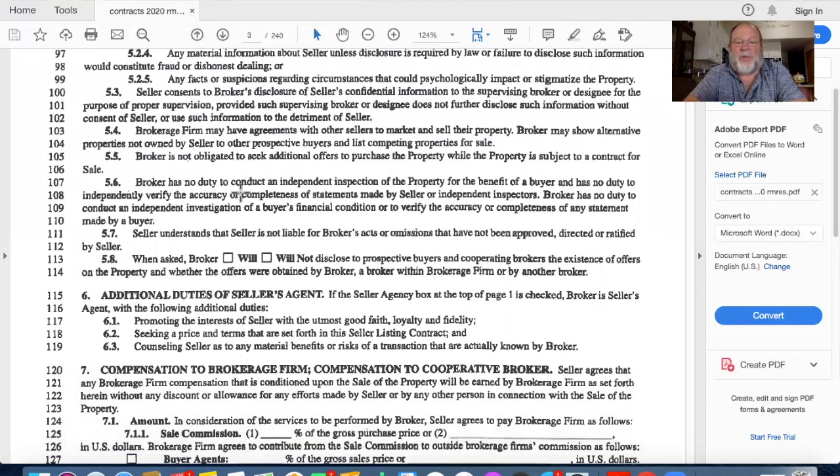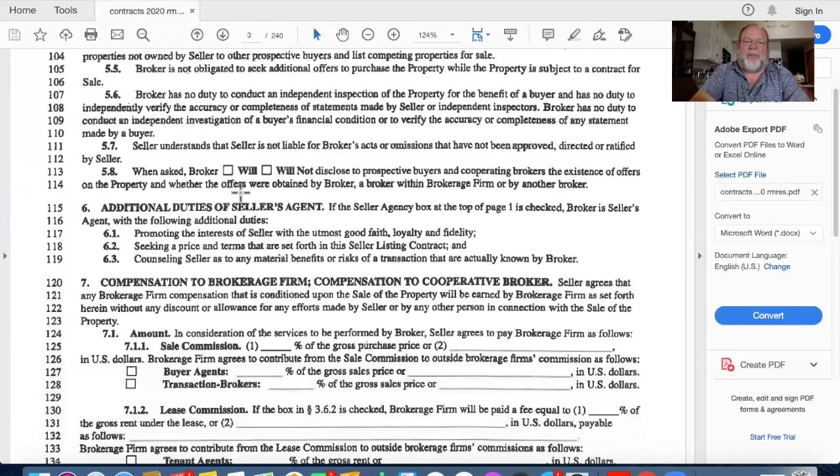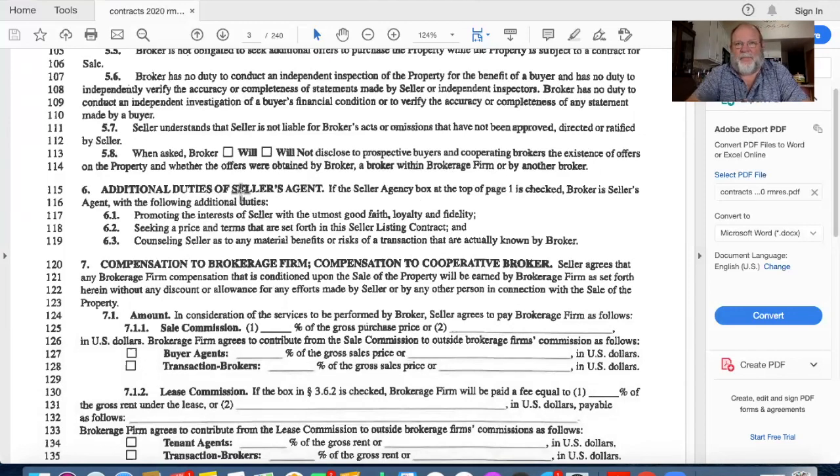I may have agreements with other sellers to market their property and may show alternative properties - I'm not promising to only show yours. I am not obligated to seek additional offers while the property is under contract, but I am obligated to give them to you if they come my way. The broker has no duty to conduct an independent inspection of the property for the benefit of the buyer, and no duty to verify the accuracy of statements made by the seller or inspectors.